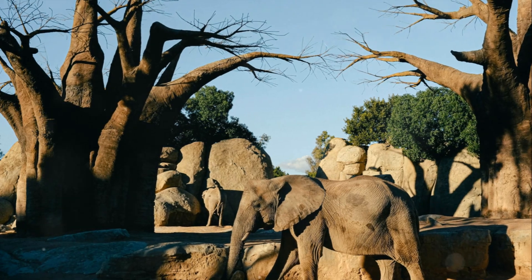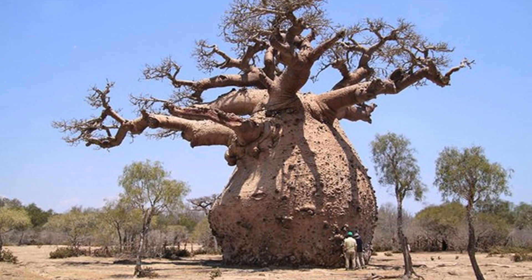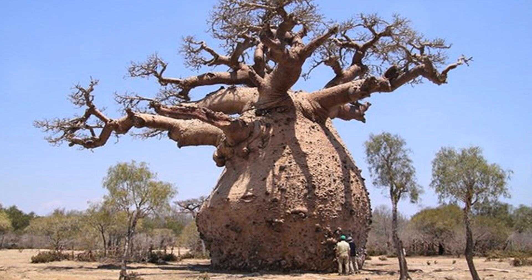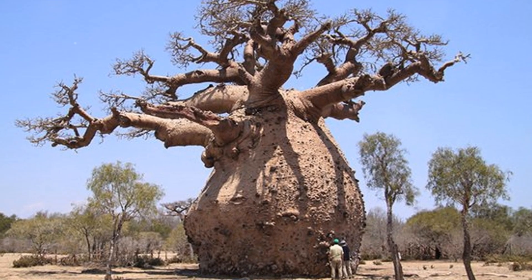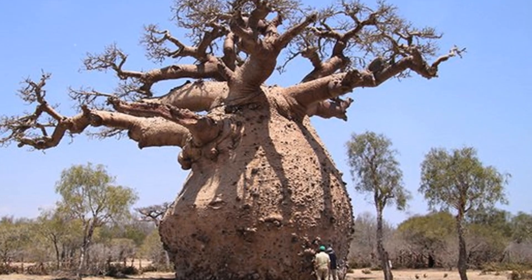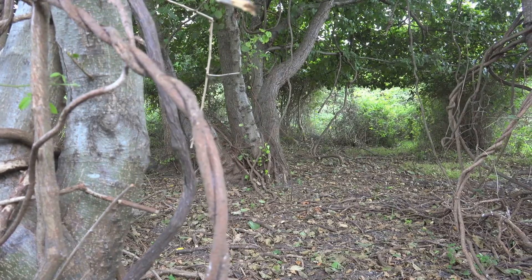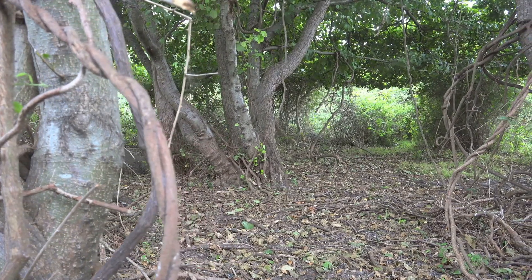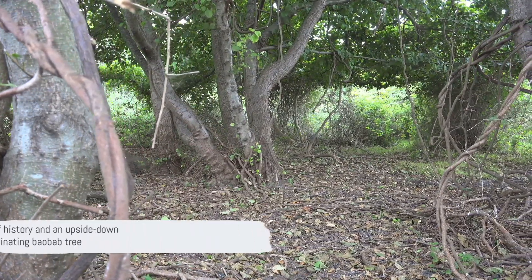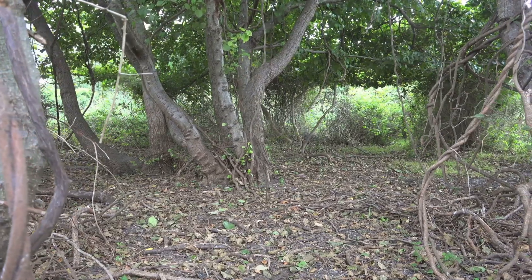Have you ever looked at a baobab tree and thought it seemed a bit upside down? You're not alone. Baobabs are often referred to as the upside-down trees. This is because of their distinctive swollen trunks, which give them an unusual appearance — almost as though they've been plucked from the ground and shoved back in upside down. So next time you see a baobab, remember, you're looking at thousands of years of history and a tree that appears to grow upside down.